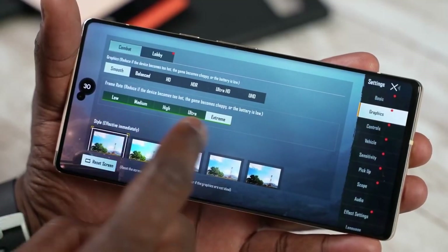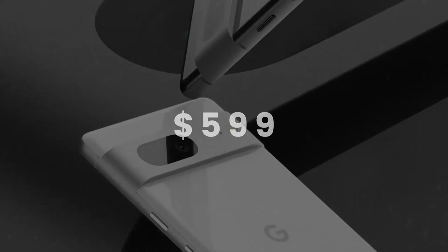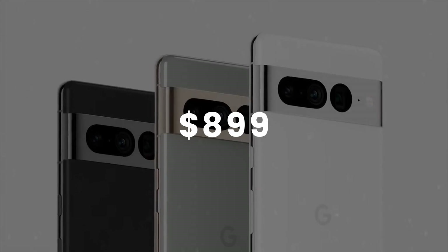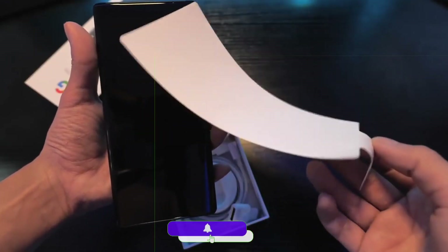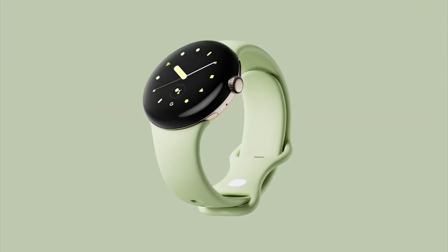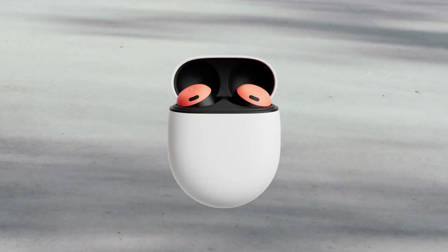The pricing of the Pixel 7 and 7 Pro is already out — $599 for the Pixel 7 and $899 for the Pixel 7 Pro. The pre-orders are unbelievable: in some countries you might get a Pixel Watch if you pre-order the Pixel 7 Pro, and Pixel Buds Pro if you pre-order the Pixel 7.